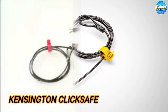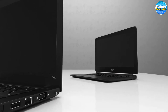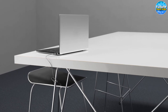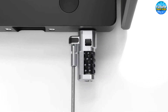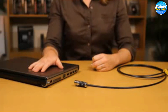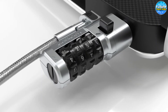The Kensington ClickSafe. Ensuring the safety of your laptop is crucial, given that laptops are stolen every 53 seconds worldwide. But worry not — the Kensington Laptop Lock offers a reliable solution. Featuring ClickSafe technology, this lock allows for easy attachment of the locking anchor to your computer's lock slot with just one hand in a single click. The six-foot-long carbon steel cable is cut-resistant and can be anchored to desks, tables, or any fixed structure, adding an extra layer of protection for your device.